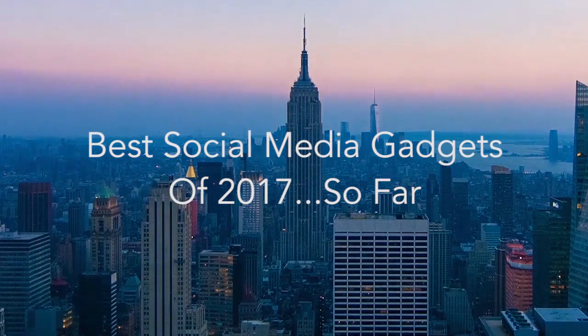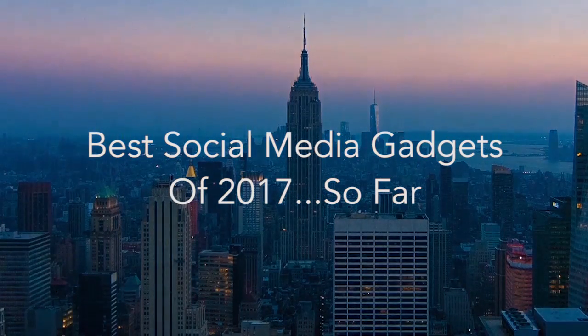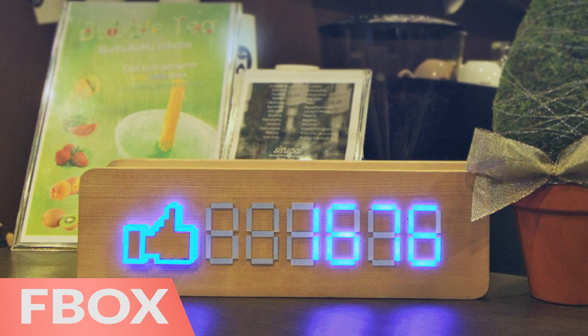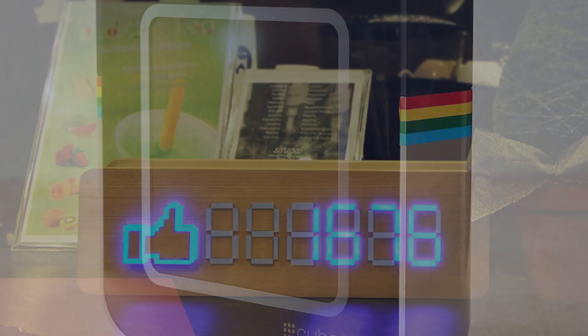Hi there, this is Wes with the Gadget Flow, and here are the best social media gadgets so far in 2017. First is the F-Box, which displays a live count of your Facebook like count.